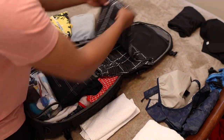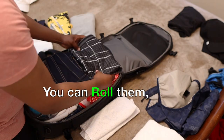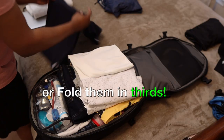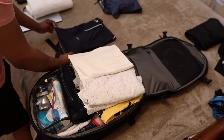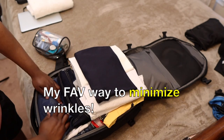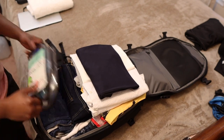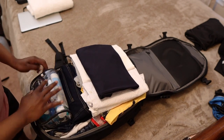Then I stack all my clothes on top of each other. You can also use the rolling method or even use packing cubes, but folding everything in thirds works best for me. I never put anything on top of my toiletry bag so I can easily access it as I'm going through security checkpoints.